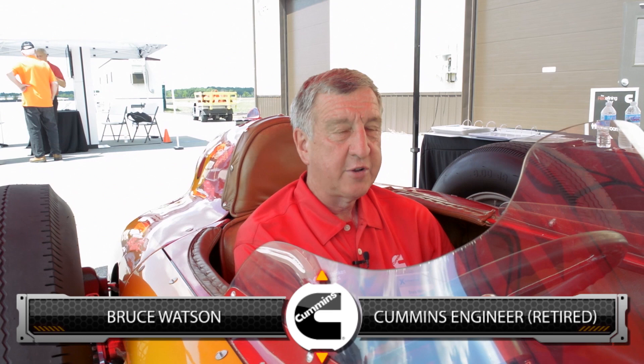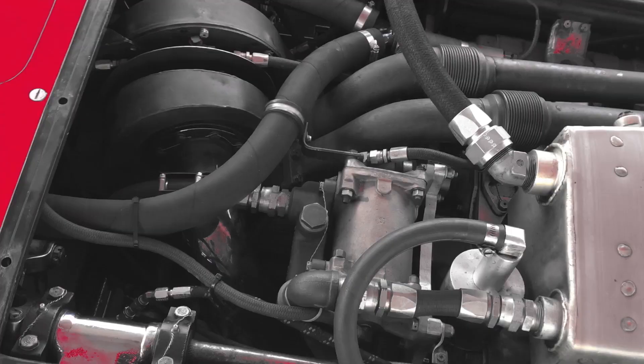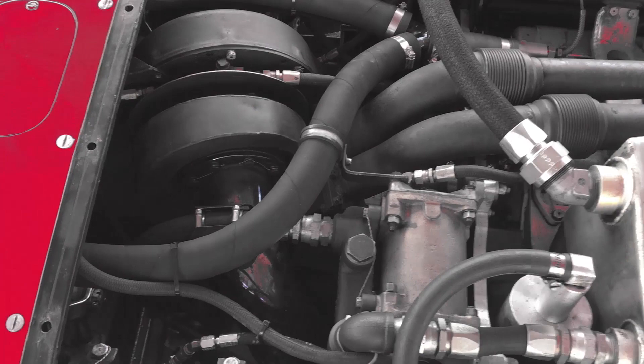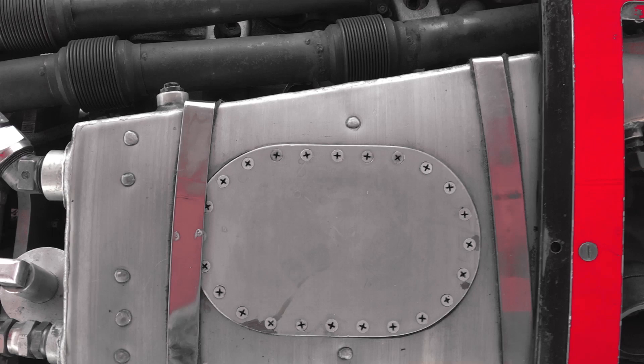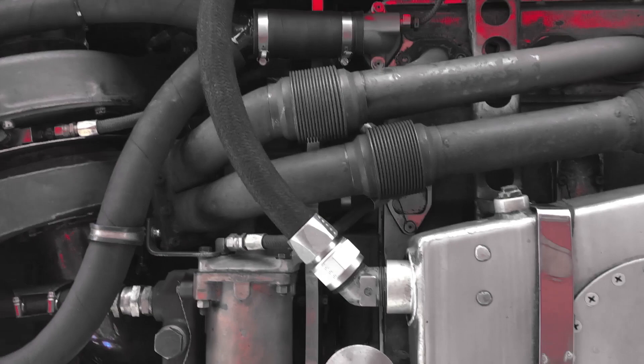We're sitting in this number 28 Cummins Diesel Special. This car was built specifically for the 1952 Indianapolis 500. It's a Curtis chassis built by Curtis Craft in California, and uses a special Cummins Model J engine that was modified so that it could lay on its side to lower the center of gravity and offset it for better performance at Indianapolis Motor Speedway. It was the first car to use the offset engine design.